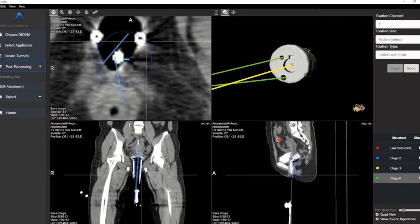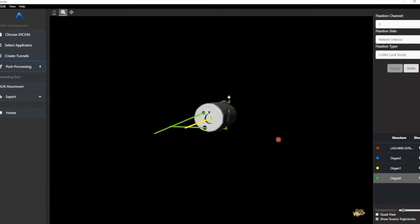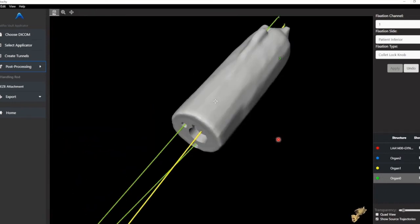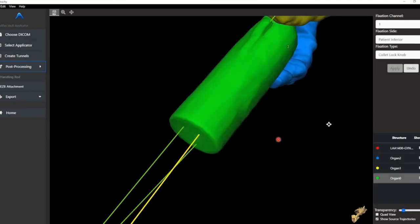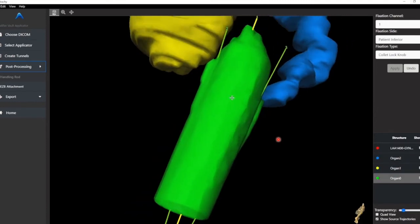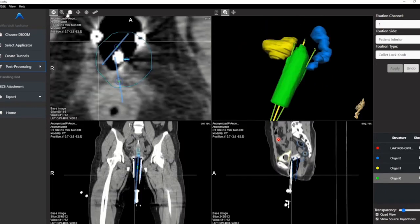This shows a glimpse into the 3D design software 3D Brachy, with definition of structures including the vault applicator, definition of intracavitary and interstitial needle trajectories, and the relationship with surrounding target volumes and organs at risk.